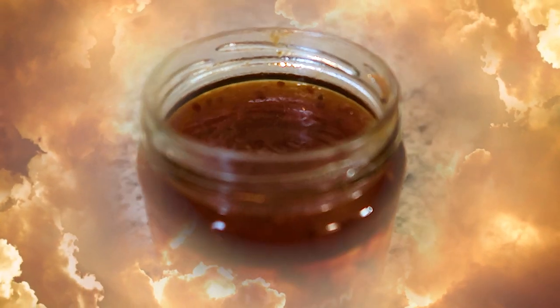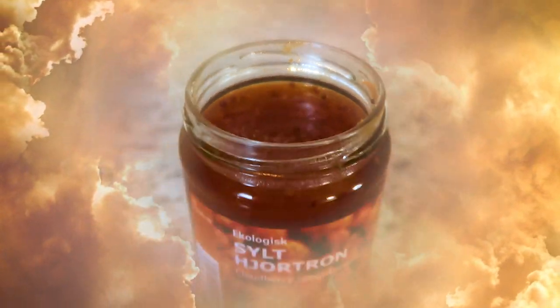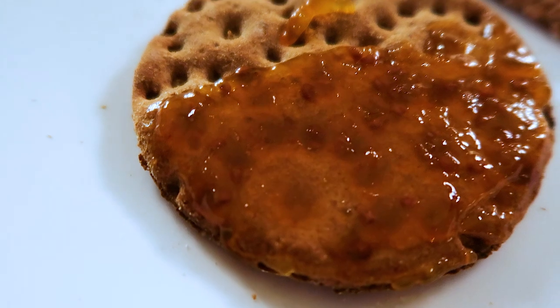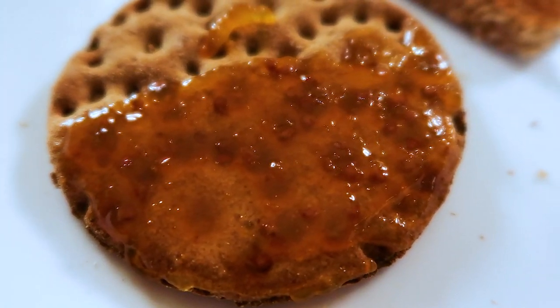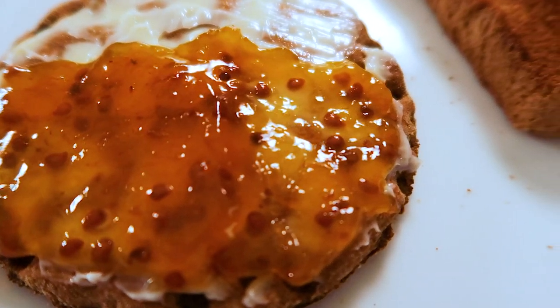First up we'll give it the smell test. I think it's a beautiful orange color and has some pretty big seeds in there. It smells like molasses — or maybe a really weird peach. It smells interesting, a little bit like honey too. This one has no butter and this one does have butter. Alright, we came, we smelt — it's time to taste.